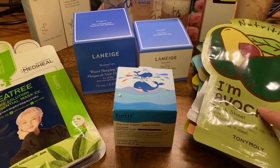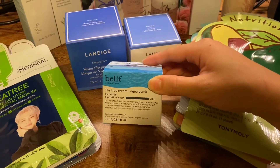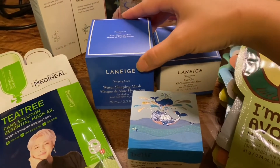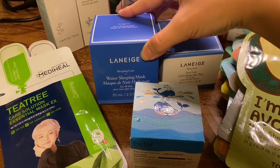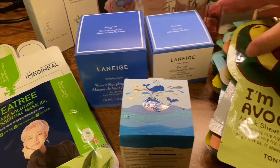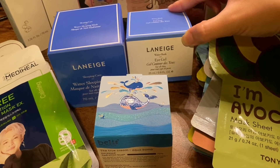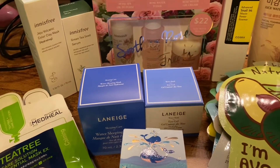Here I have a few creams. This one is from Belief — it's an aqua balm moisturizer, so this is for hydration. This one is a water sleeping mask, so it's like a nighttime moisturizer that you wear while you sleep. This is also from Laneige. It's an eye gel, so this is for eye moisturizing because I do get really dry skin around my eyes.